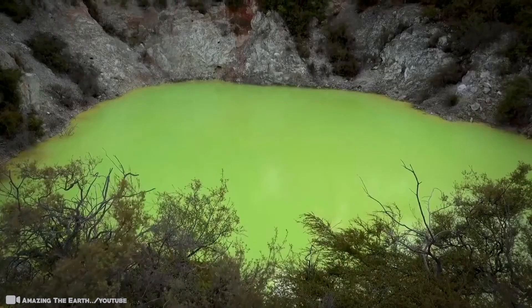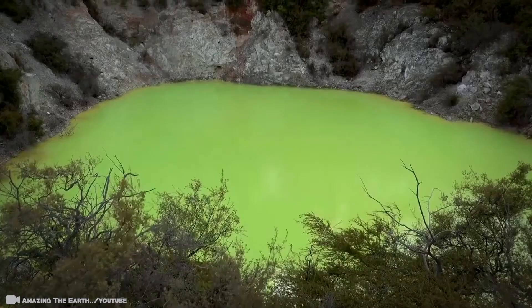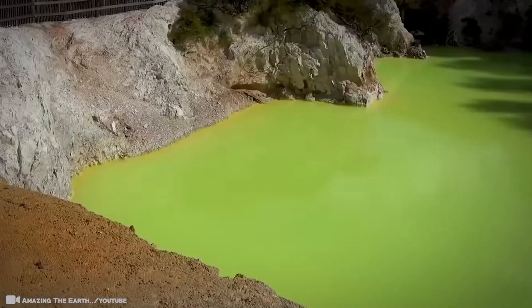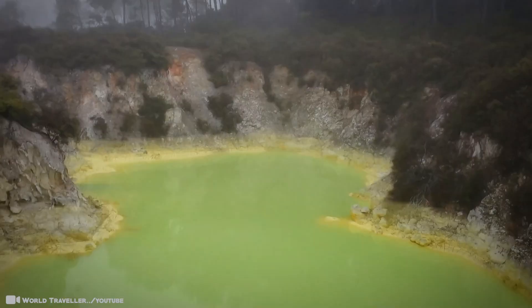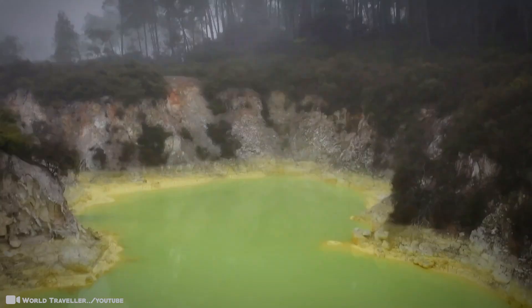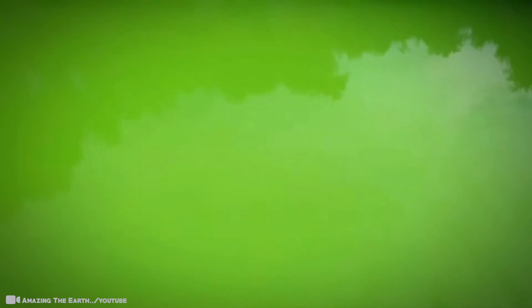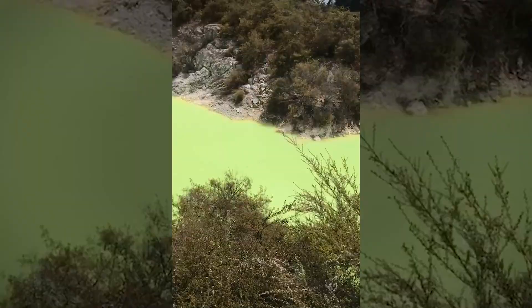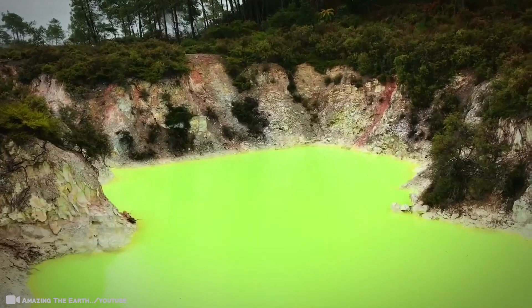#7: Devil's Bathtub. In Wai-O-Tapu, New Zealand, there's a bathtub only suited for Satan himself. The devil's bath is filled with lime green mud that would peel your skin off. It owes its cartoonish color to sulfur and ferrous salts that rise up through the earth's bowels, bringing with them the stench of hell itself. It's so mesmerizing you start to lean in towards it — surely the devil's work — until the heat and smell remind you to take a step back. This is New Zealand's biggest geothermal area, extending over many miles, though the parts accessible to visitors are more compact. Although the landscape isn't grand in scale, it's unlike anything you've likely seen before.